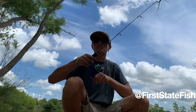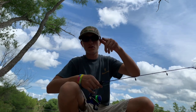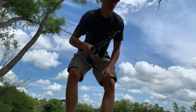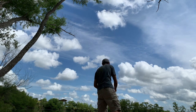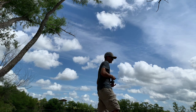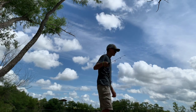Guys, I want to give a shoutout to First Date Fishing because he's the one that inspired me to make videos like this. Shoutout to you man, you make great videos and I subscribe to your channel. He inspired me to come out here and make videos, and he inspired me to do the micro fishing challenge.